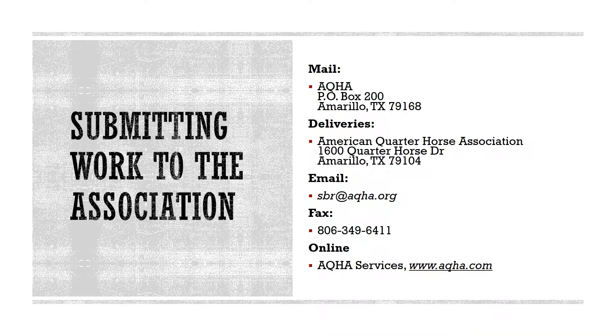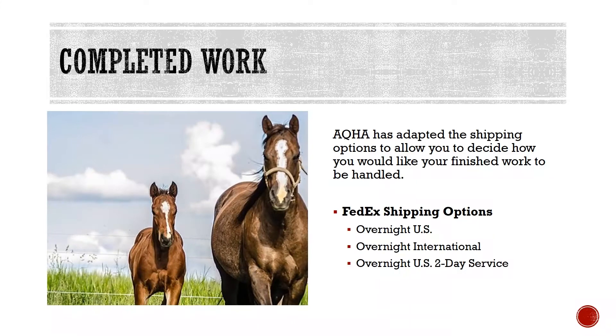For overnight deliveries: American Quarter Horse Association, 1600 Quarter Horse Drive, Amarillo, TX 79104. AQHA contact information: email transfer@aqha.org, fax 806-349-6411. AQHA has adapted the shipping options to allow you to decide how you would like your finished Certificate of Registration to be handled. These FedEx shipping options include Overnight US, Overnight International, and Overnight US 2-Day Service. Please note the FedEx shipping fees are separate from the Special Handling Fee. If you need a certificate mailed to an alternate address, please include a signed statement for the request by the owner or authorized agent designating where AQHA should mail the Certificate of Registration.